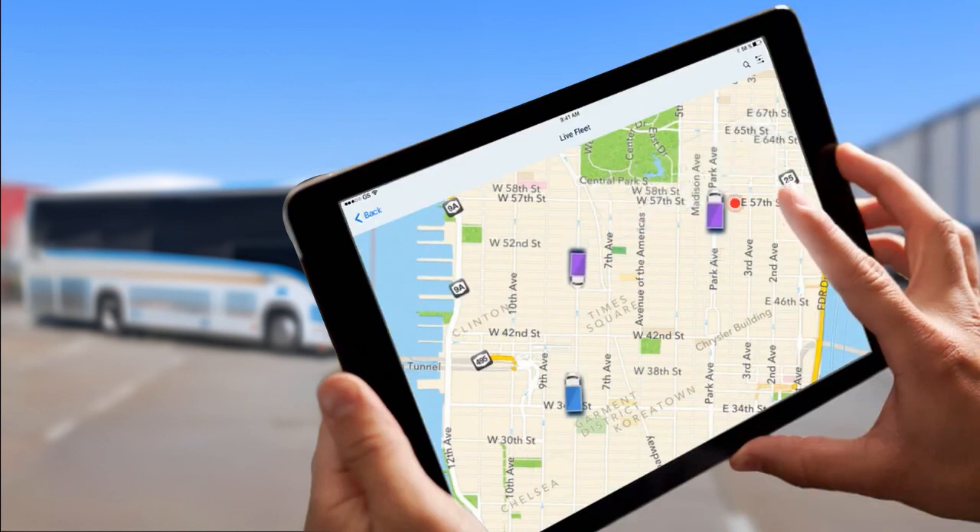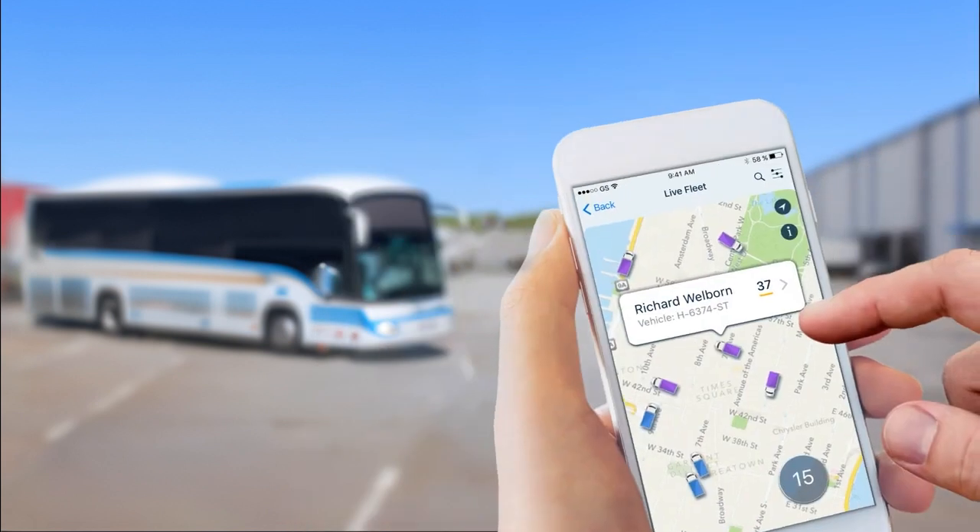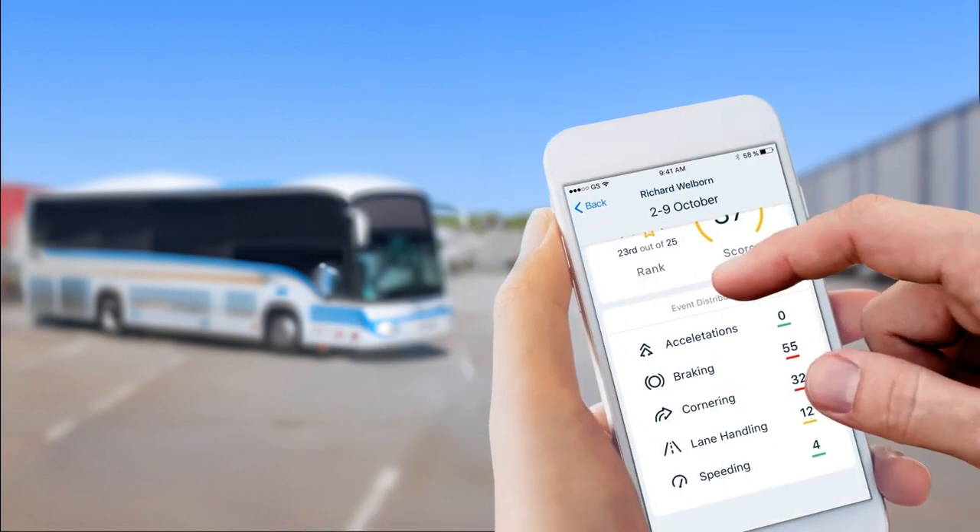Our fleet management suite, Green Road Central, gives managers a real-time view of their entire fleet's location and driving performance, along with detailed reports on their trip history and safety data at every turn.